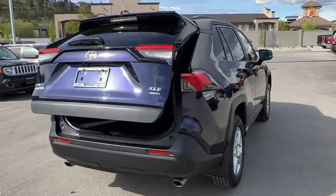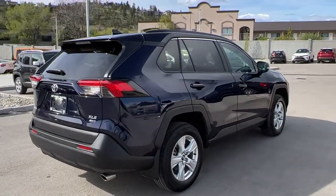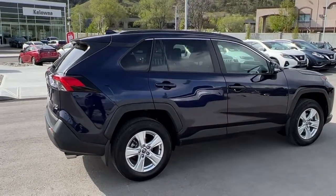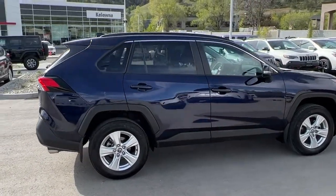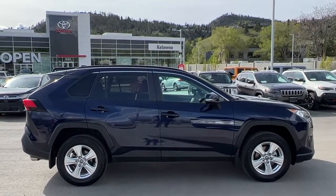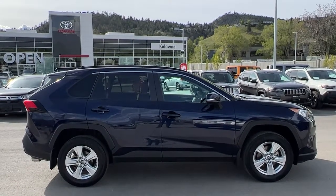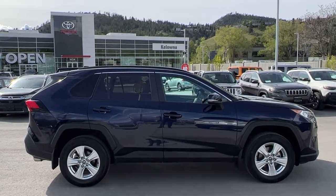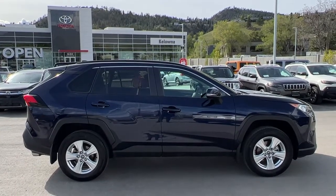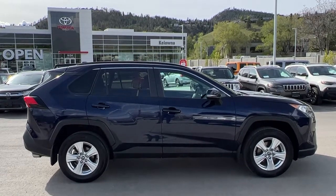If you'd like to check out this beautiful 2019 Toyota RAV4 XLE all-wheel drive, come down to 1624 Kerry Road, or if you'd like some more info before making the trip give us a call — one of our product advisors would love to talk to you. You can also find us online to get all the details and specs on this RAV and browse the rest of our new and used inventory. I hope everyone's doing fantastic as we head into spring — please drive safe and we look forward to seeing you soon.